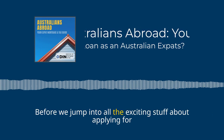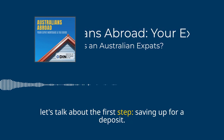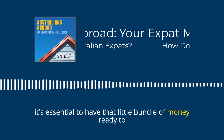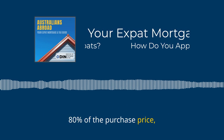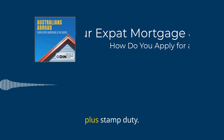Before we jump into all the exciting stuff about applying for a mortgage, let's talk about the first step: saving up for a deposit. It's essential to have that bundle of money ready to go, as the maximum a bank can lend an expat is 80% of the purchase price, so at a minimum you would need to save up 20% plus stamp duty.